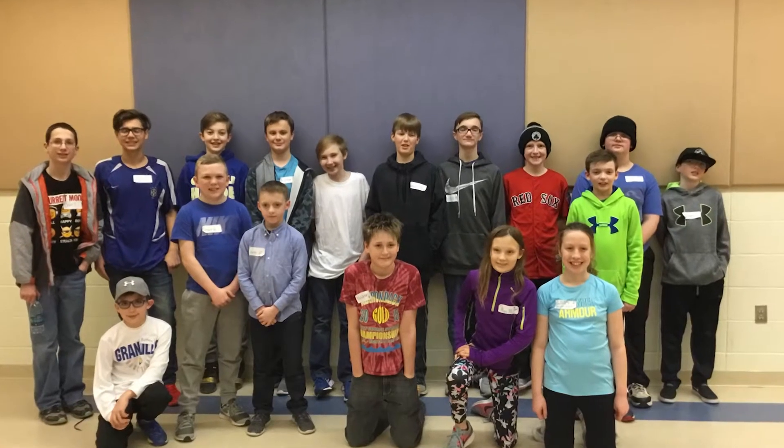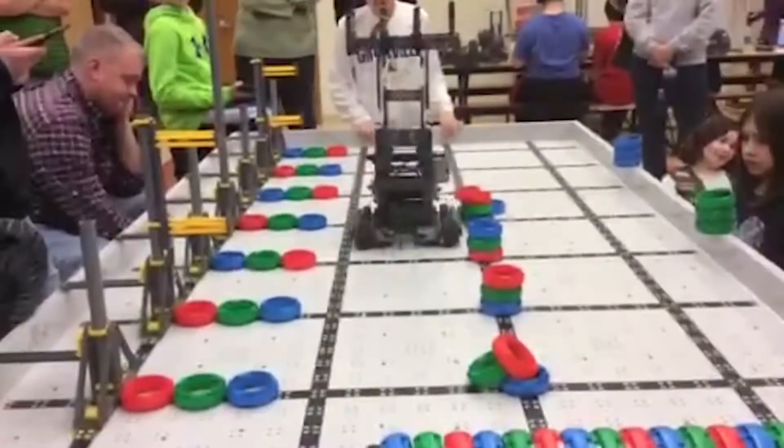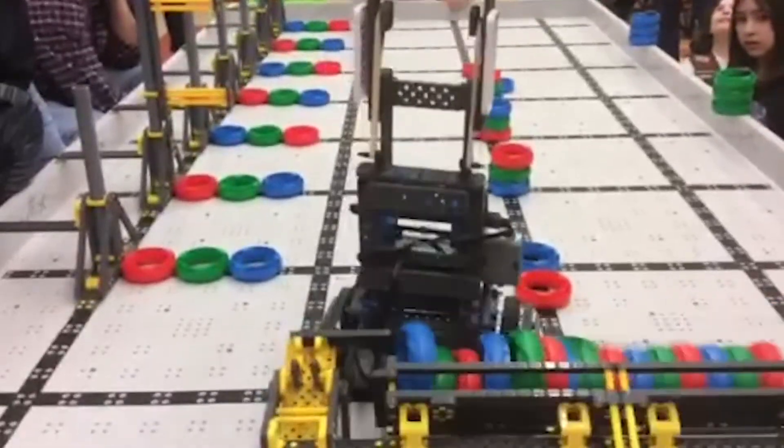The Schuylerville Middle School Robotics Club took part in its first-ever competition on March 16th. The competition was big — they faced Granville, and Granville had some pretty big robots.